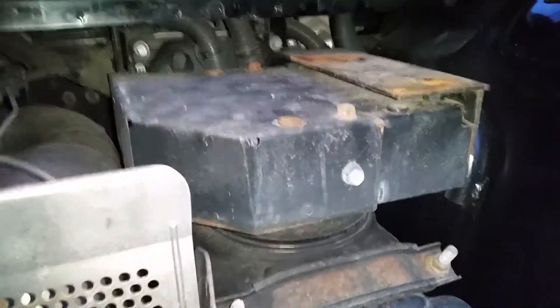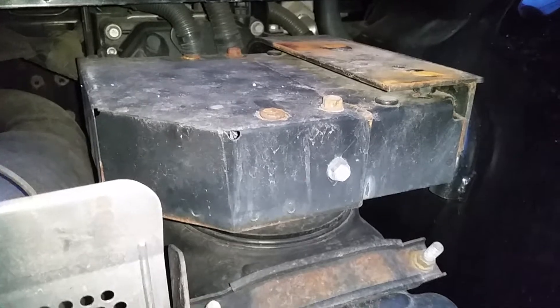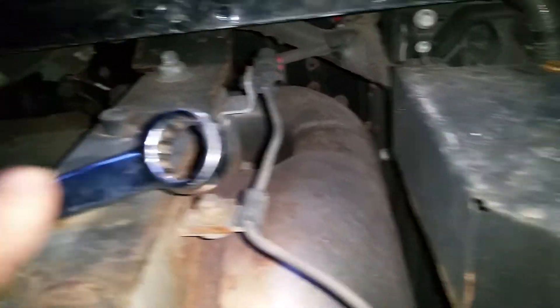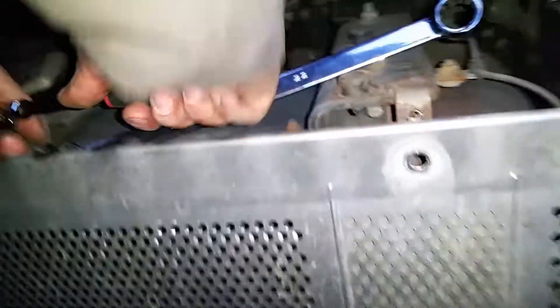This computer is called the ACM — ACM stands for After Treatment Control Module. This is where DEF goes in, and that's the exhaust right there. That's kind of like halfway between — yeah, that's the end of the exhaust over there.